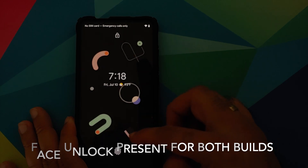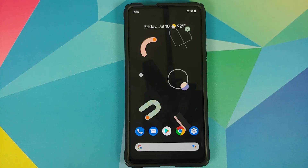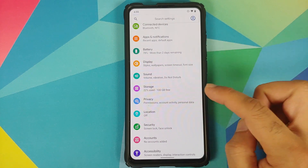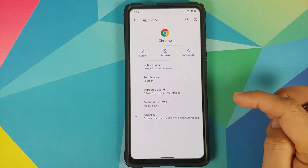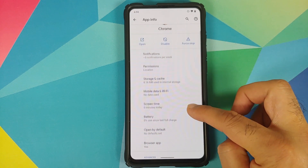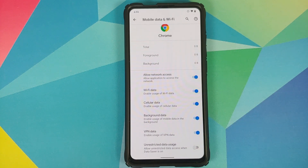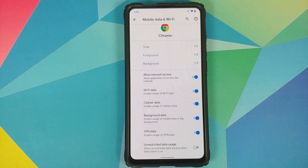Now we will move over to the changes present only in the plus edition. If you go into Settings, then Apps and Notifications, click on App Info — let's say the Chrome application — click on Advanced, you have the option of Mobile Data and Wi-Fi. If you tap on it, you now have a bunch of different options: you can enable or disable Wi-Fi data, cellular data, background data, and VPN data.